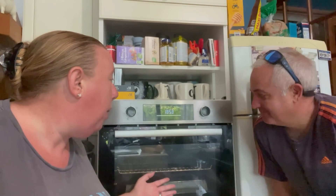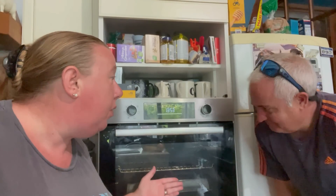Everything is super clean. Can I just check with you - are you happy with the condition of the oven? Looks like it's new. Do you want to just check inside? Don't trap your head in there. Is it clean enough? Oh yes.